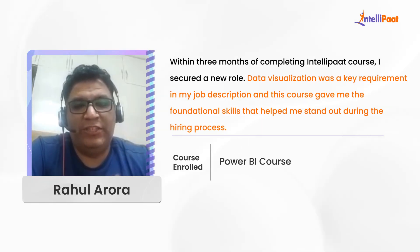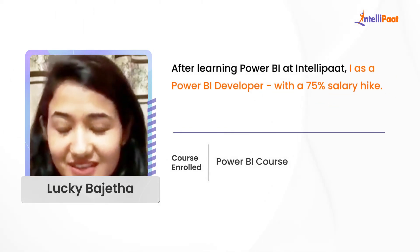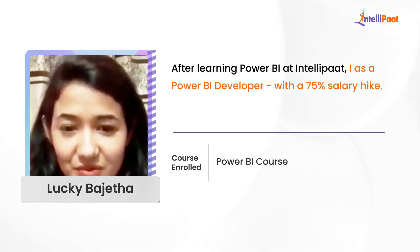This course provided me the right amount of foundational skills so as to give me an edge during the recruitment process. I learned all the things with IntelliPath, and after that I got a job at EY as a Power BI developer.